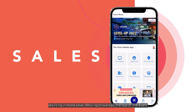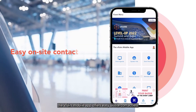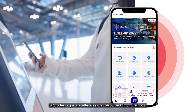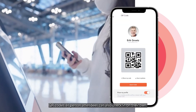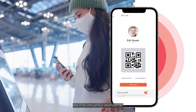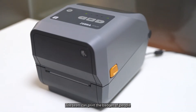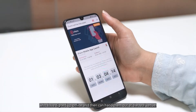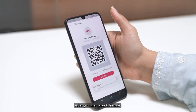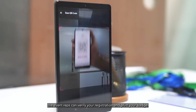Moving forward to the date of the event, the vFairs mobile app offers easy on-site contactless check-in via scannable QR codes. In-person attendees can also check in on their own. Moreover, you can verify and record registrations versus attendance. The team can print the badges of people who have signed up online and then hand them out at the real venue. After you scan your QR code, the event reps can verify your registration and print your badge.